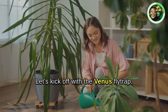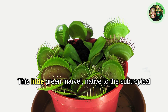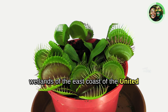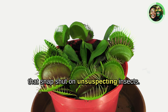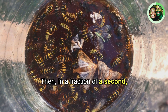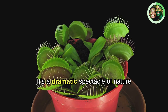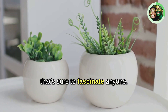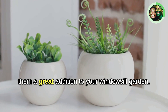Let's kick off with the Venus flytrap, the most iconic of carnivorous plants. This little green marvel, native to the subtropical wetlands of the east coast of the United States, is known for its jaw-like leaves that snap shut on unsuspecting insects. The Venus flytrap lures its prey with a sweet nectar, then in a fraction of a second its leaves clamp down and digestion begins — a dramatic spectacle of nature. Venus flytraps are compact and easy to keep, making them a great addition to your windowsill garden.